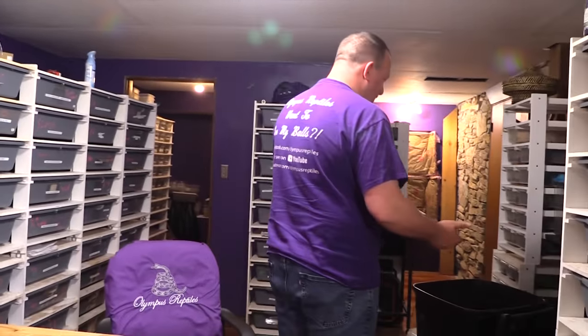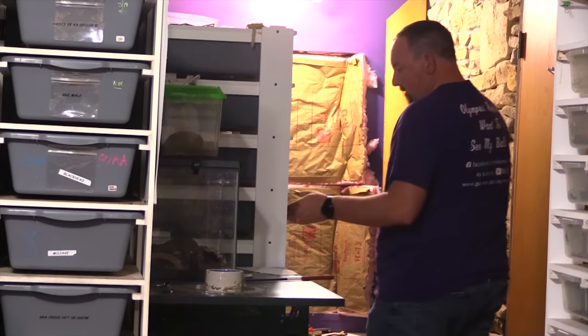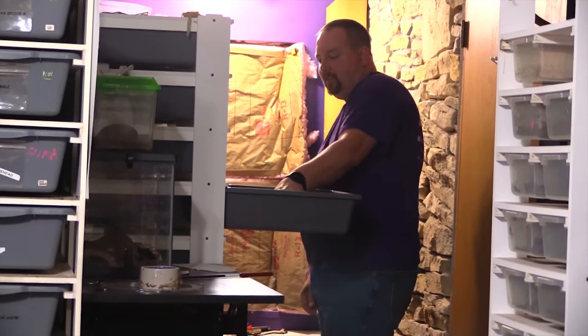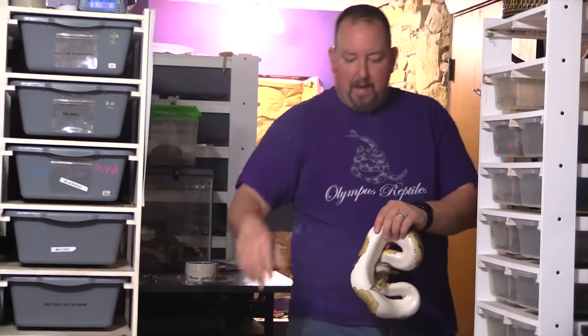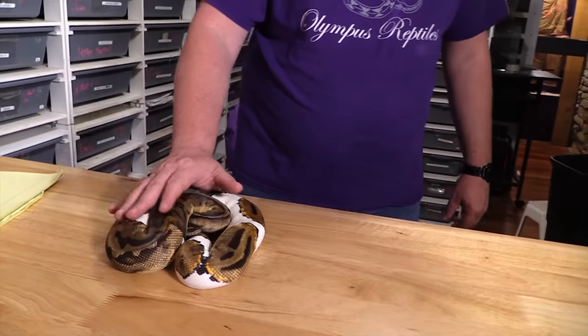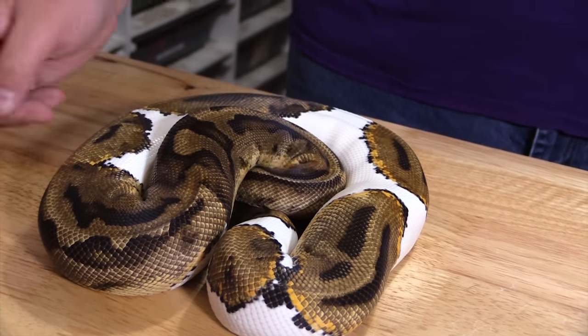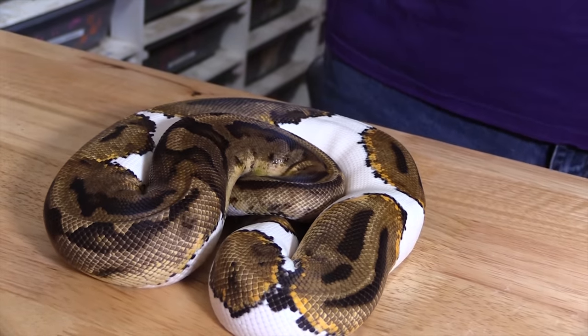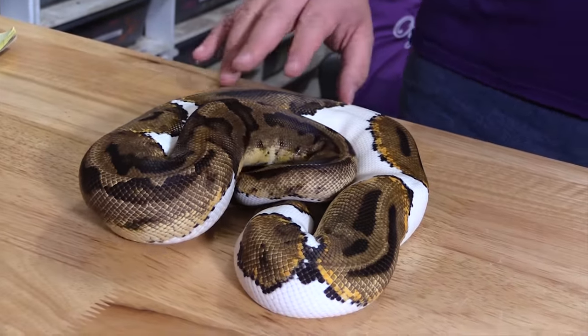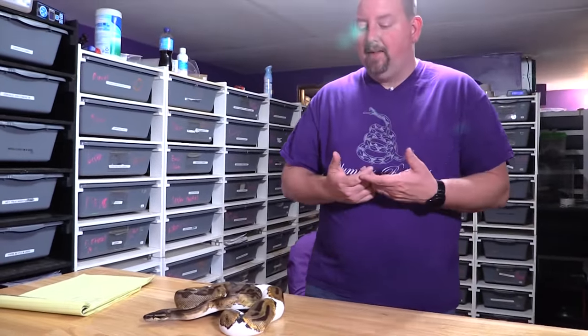The first recommendation is a Pied. The Pied has been around and held its price for a very good reason. This is one of our grow-up Pieds — she's pretty much hitting breeding size. You can see a nice Pied, really traditional, with a lot of nice color. Some are darker and drab, but it's in the eye of the beholder and price isn't really affected too much by that.